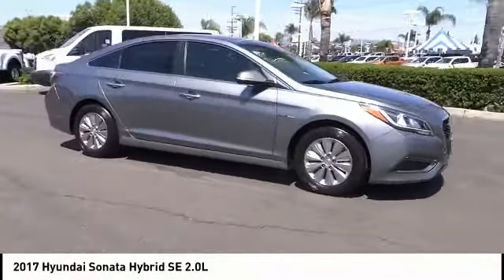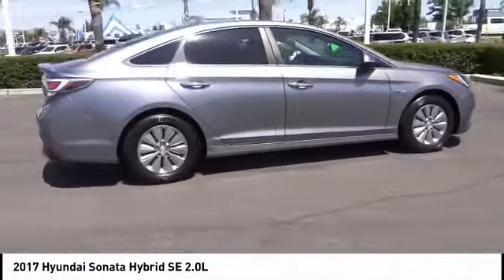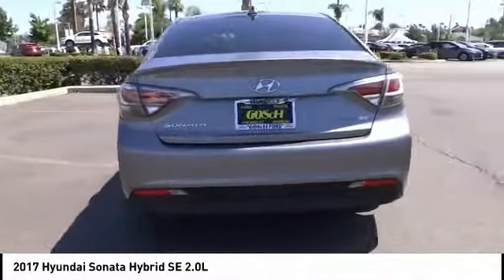Take a ride in the 2017 Sonata Hybrid. This all-new hybrid has all the style and premiums you expect in a Sonata, along with 37 city, 39 highway miles per gallon.